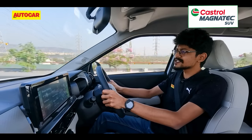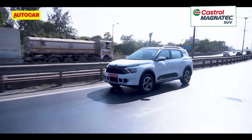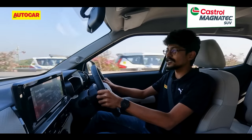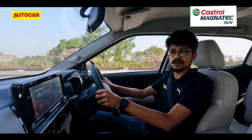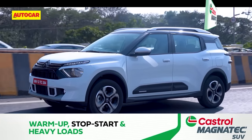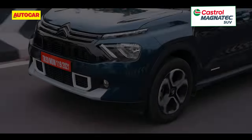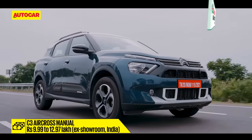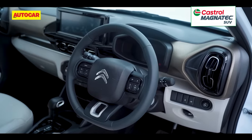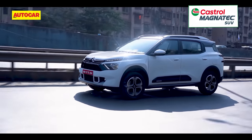The C3 Aircross was always an SUV that got the fundamentals right at a very attractive price tag, and now with this automatic gearbox option it appeals to an even wider customer base. It is on sale right now and you can book yours for a token amount of rupees 25,000. At the time of recording prices weren't announced, but expect the auto to cost around rupees 1 lakh more than the equivalent manual variant. For reference, the manual is priced between rupees 9.99 to 12.97 lakh ex-showroom. It still lacks features and that wow factor rivals offer, but for buyers looking for a no-frills SUV, this one fits the bill.